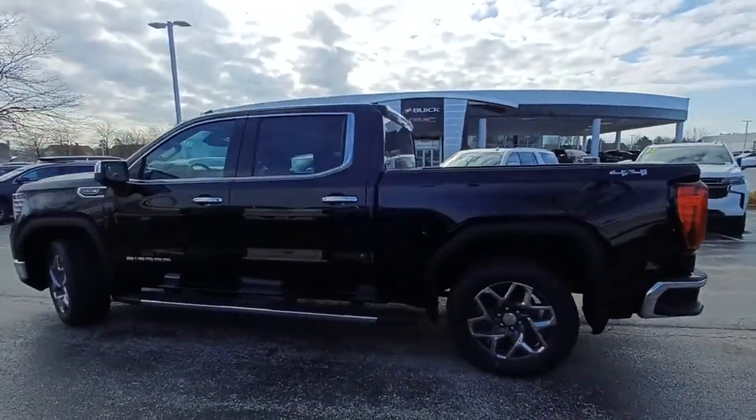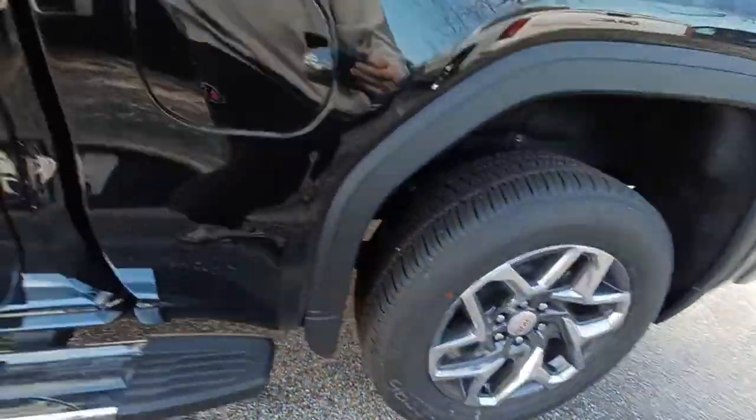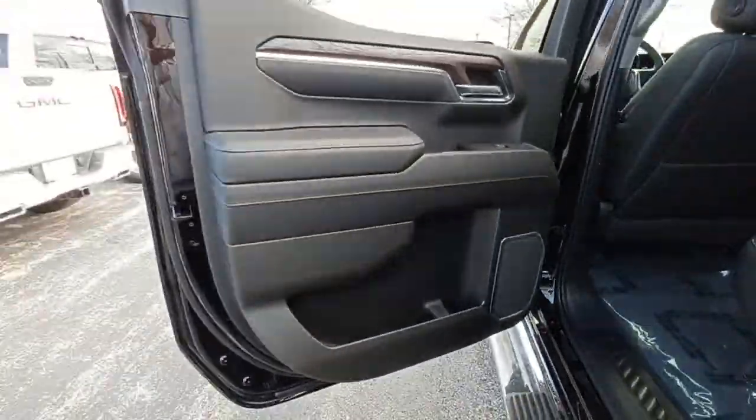Stop dreaming and start living. This handsome Sierra won't last long. Our team will give you an outstanding test drive experience. Stop in today.